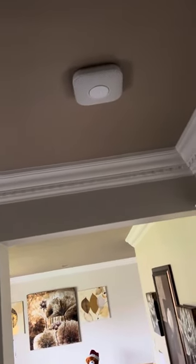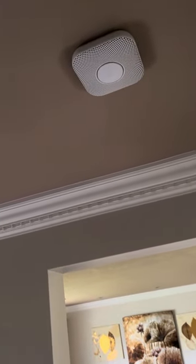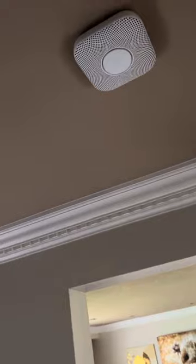Hi Brad, this is my Nest Protect at home and I'll just demonstrate how it reacts to fire.